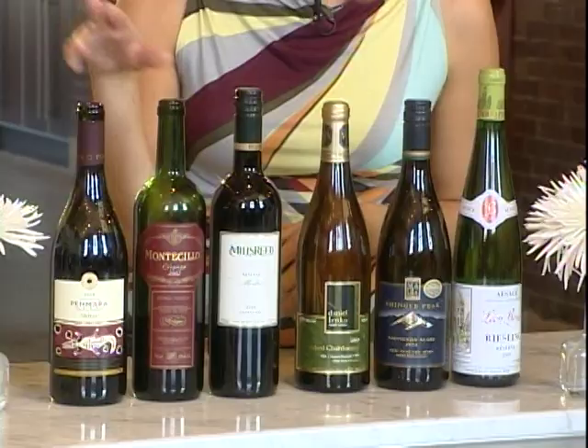And of course we've got our crowd-pleasing Shiraz. You can't go wrong with Shiraz. Now here are a few tips to throw a cocktail party like a pro. First, rent your glassware. It only costs a few dollars a dozen and it saves so much hassle. You don't have to worry about running out of glassware and you don't have to do dishes once your party is done.